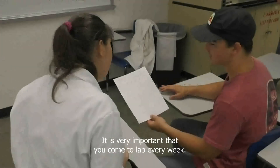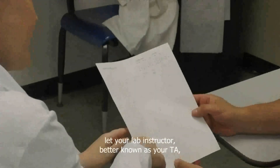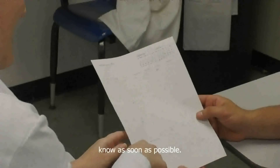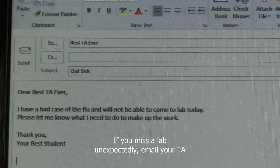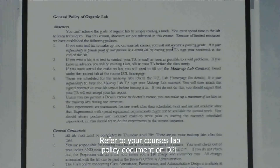It is very important that you come to lab every week. If you know in advance that you will miss a session, let your lab instructor, better known as your TA, know as soon as possible. If you miss a lab unexpectedly, email your TA as soon as possible. Refer to your course's lab policy document on D2L for further details.